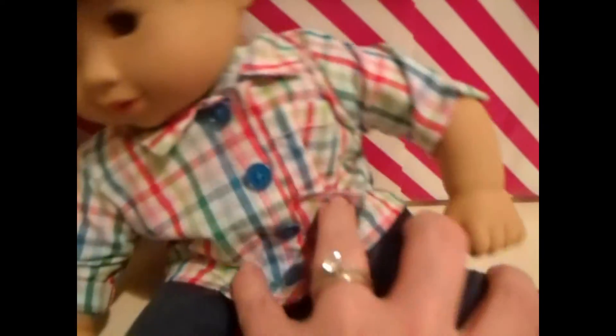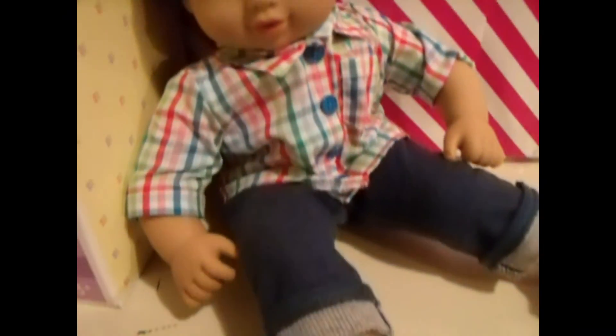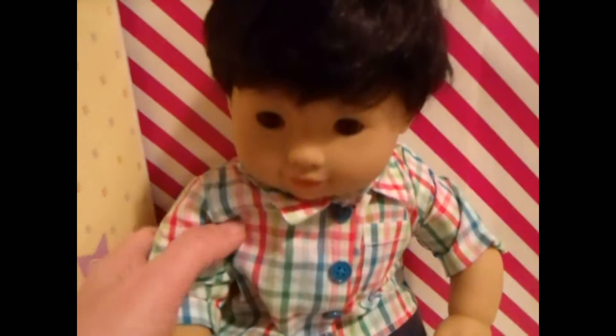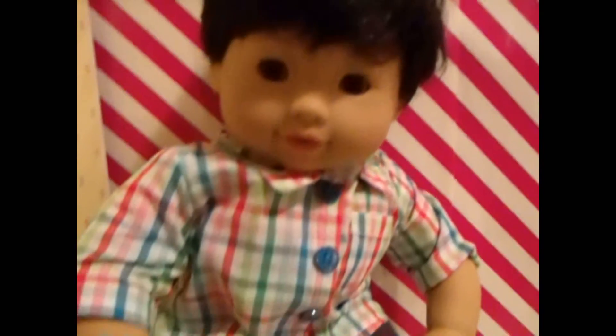I don't really like the current outfits they have for Bitty Twins, for the boys and the girls — not a big fan. But this outfit is okay. I love the shoes; the shoes are adorable. So guys, meet Chow — this is going to be in my collection.